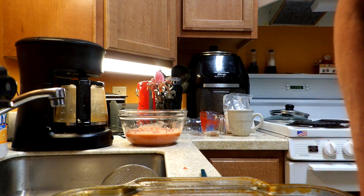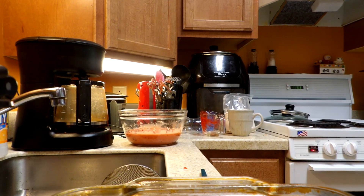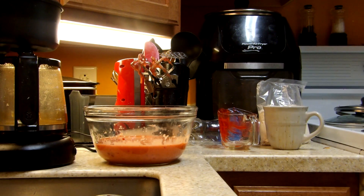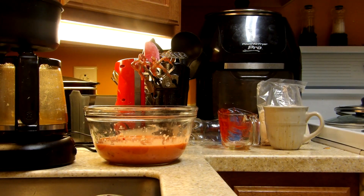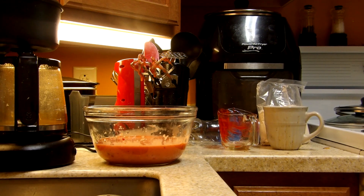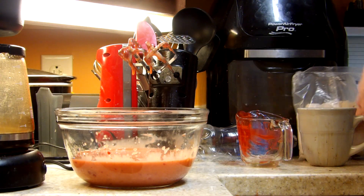Now I want to make sure of where we are on this. See if we can bring that in a little bit — we can see some dripping off of the batter beaters.